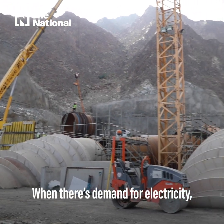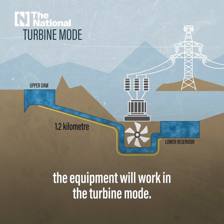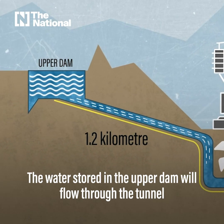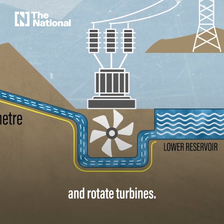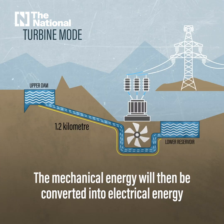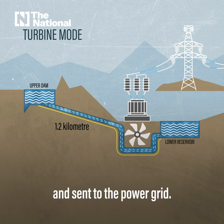When there's demand for electricity, the equipment will work in turbine mode. The water stored in the upper dam will flow through the tunnel and rotate turbines. The mechanical energy will then be converted into electrical energy and sent to the power grid.